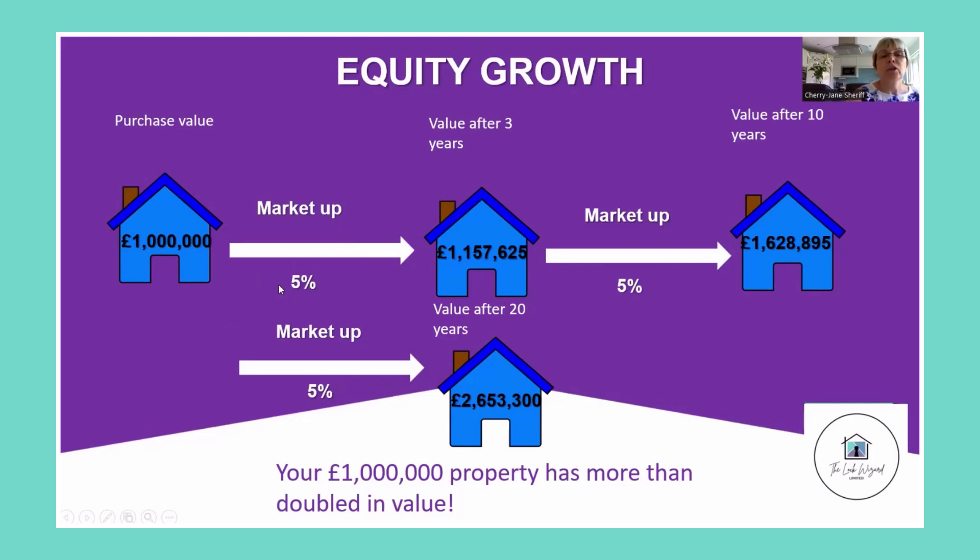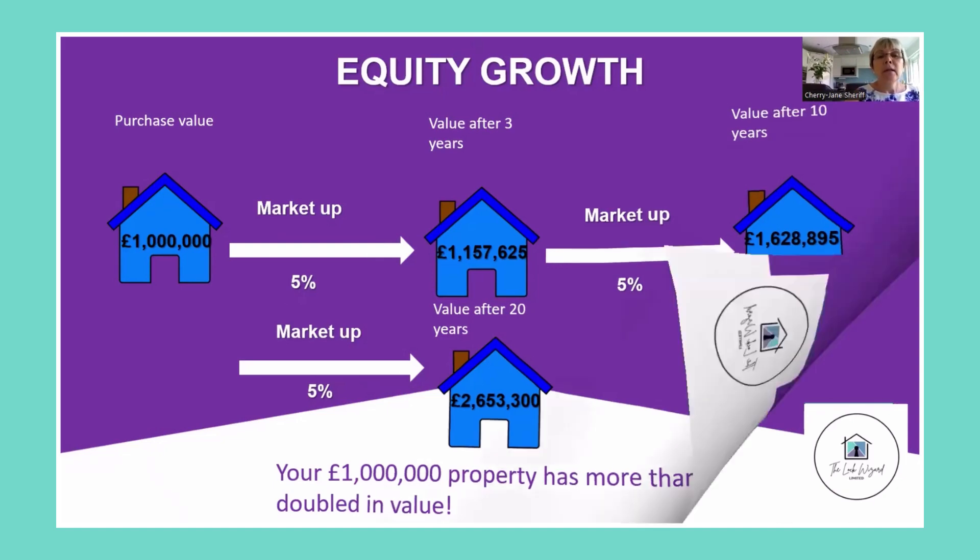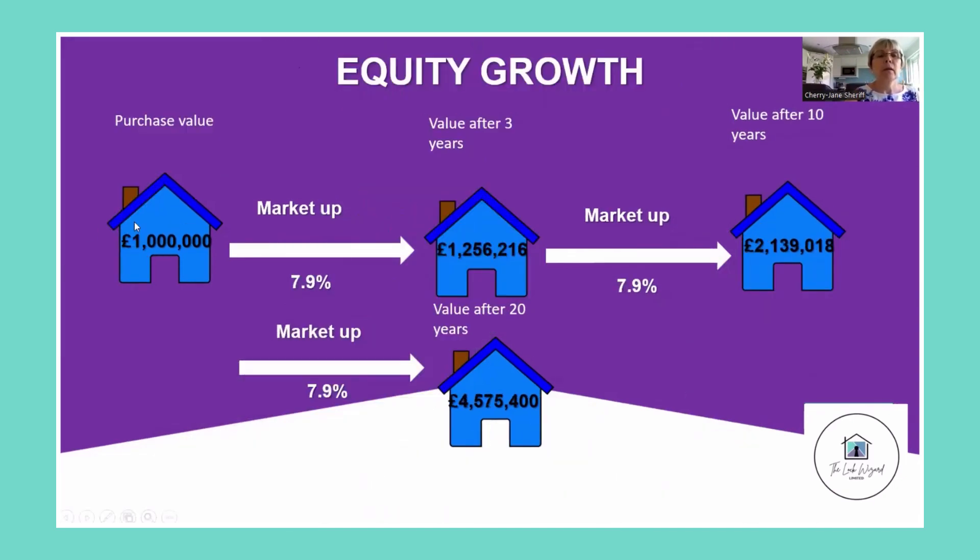Notice I've used a conservative 5% estimate for equity growth. However, if I now model on the real average growth of 7.9%, here's what happens. Here's my million pound house — after three years, after 10 years, and after 20 years, my property is worth over four and a half million pounds.